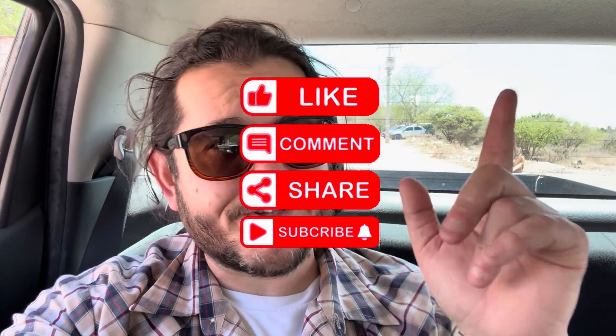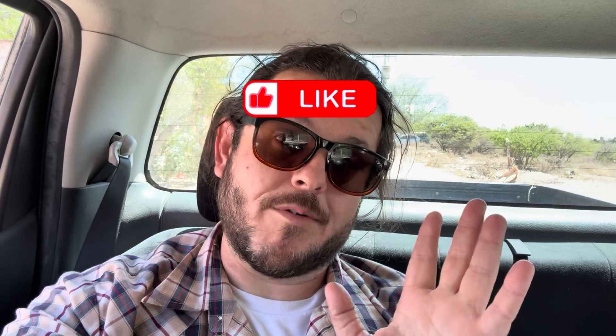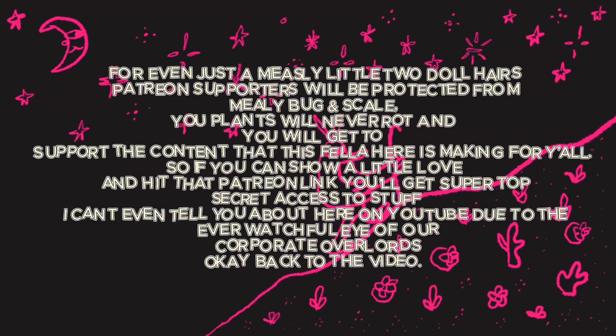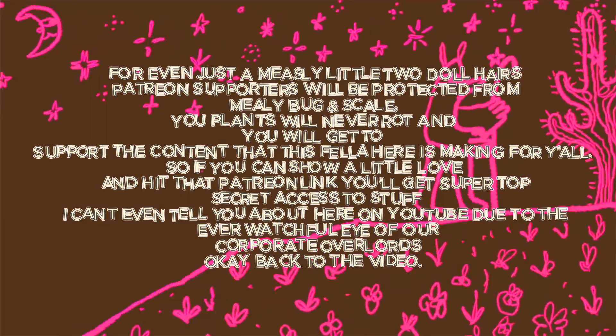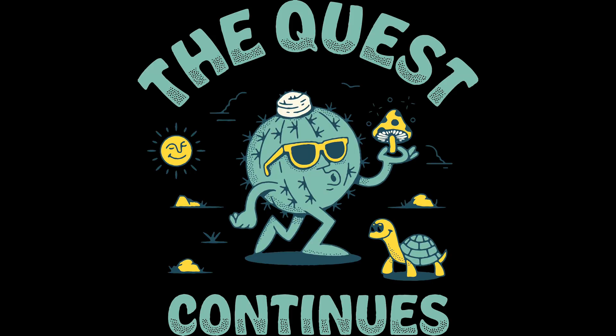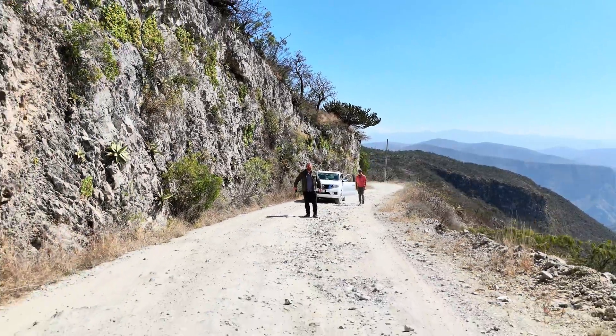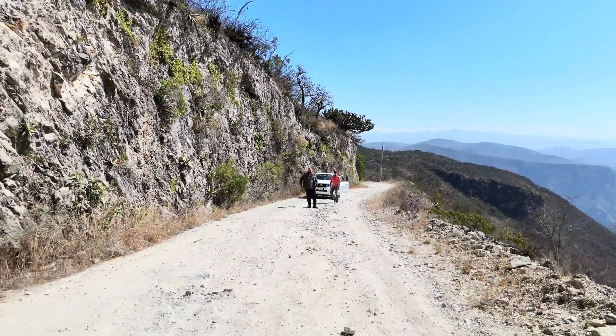I hope you enjoyed that video. Make sure you hit the like button, share, subscribe, and if you're able to and you appreciate the content and want to support the work I'm doing, you can become a Patreon supporter, which I would appreciate from the bottom of my heart. And you know what? If you've done something sinful in your life, this is a good way to pay a penance. For even just a measly little two dollar hairs, Patreon supporters will be protected from mealy bug and scale. Your plants will never rot, and you will get to support the content that this fella here is making for y'all. So if you can show a little love and hit that Patreon link, you'll get super top-secret access to stuff I can't even tell you about here on YouTube due to the ever-watchful eye of our corporate overlords. Okay, back to the video.